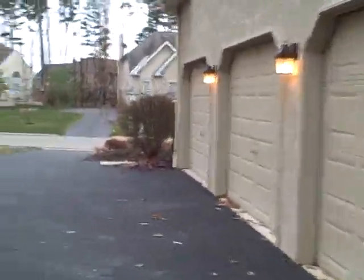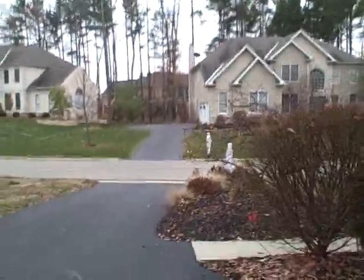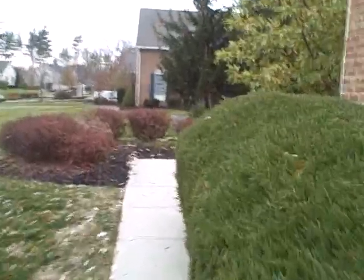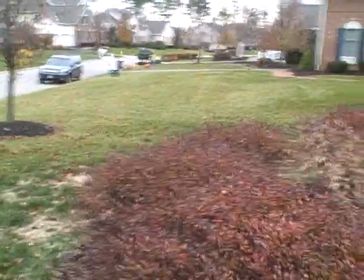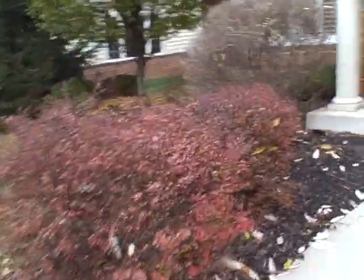Let's go back around to the front of the home and begin our interior tour. Up the front walk — Torrey Pines is beautifully landscaped with lots of mature landscaping.